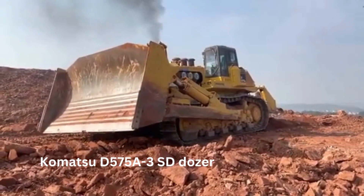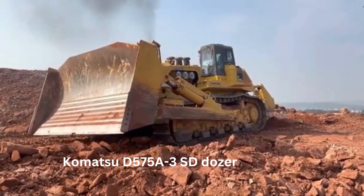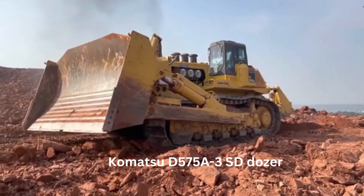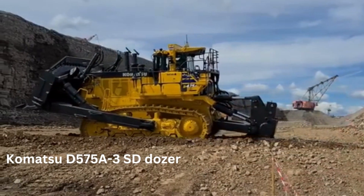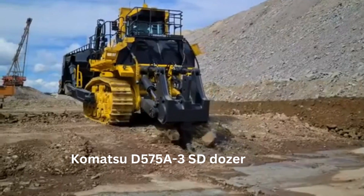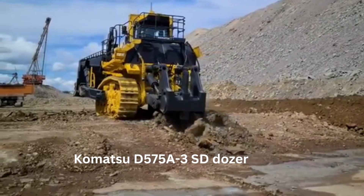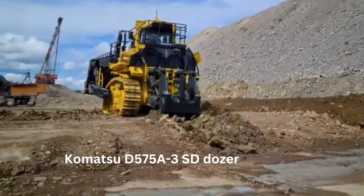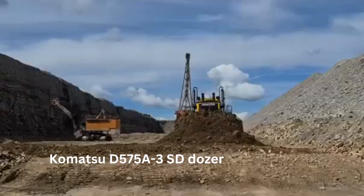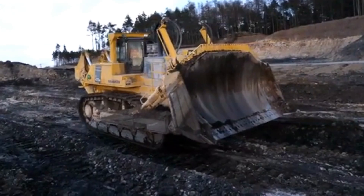Number 4: The Kometsu D575A. The Kometsu D575A is a massive bulldozer manufactured by the Japanese company Kometsu Limited. This machine is one of the largest bulldozers in the world and is designed for heavy-duty tasks such as mining, construction, and earthmoving. The D575A is often used for tasks that require a significant amount of power and size, and its capabilities are truly impressive.